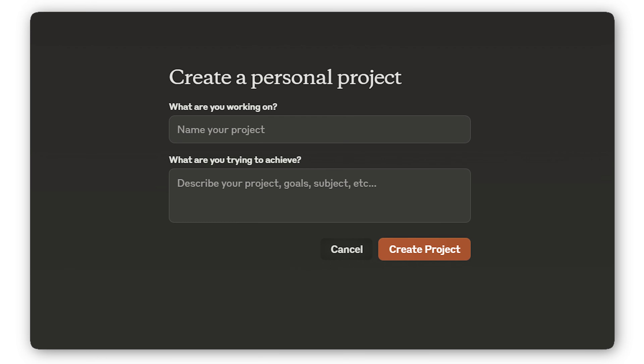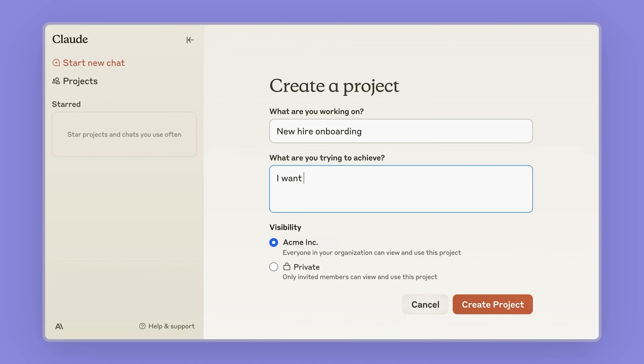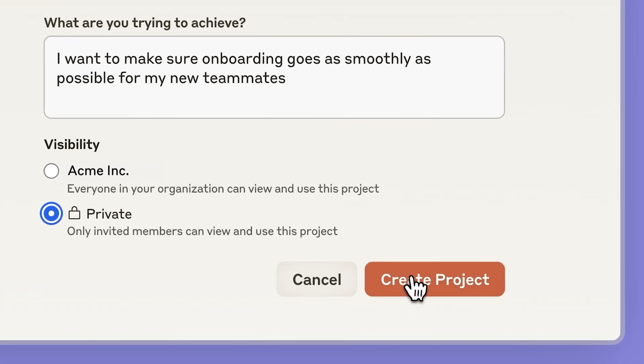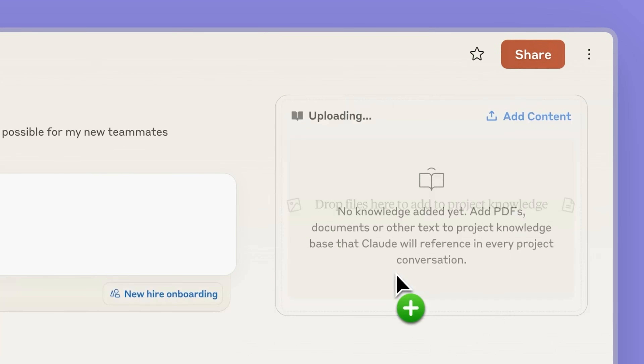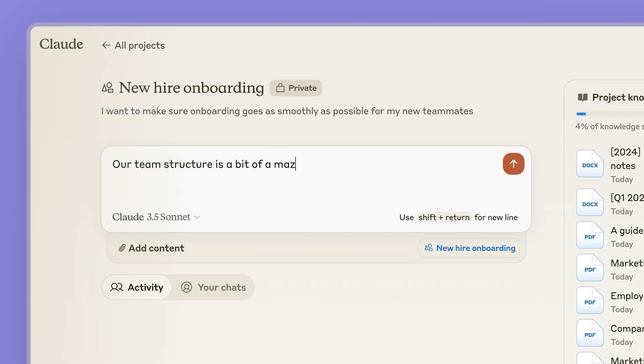That being said, Claude came up with a new feature called Claude Projects. Claude Projects is kind of similar to GPTs — it's basically your LLM but for very specific tasks. And the best part: you can provide it a huge amount of context. I can basically provide it context worth a 500-page book and the model will go through that data every time it generates an output.